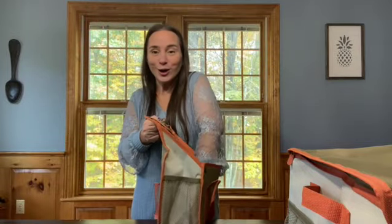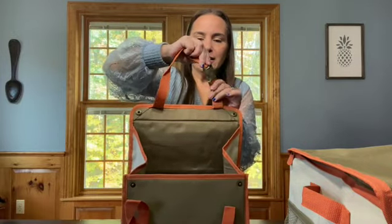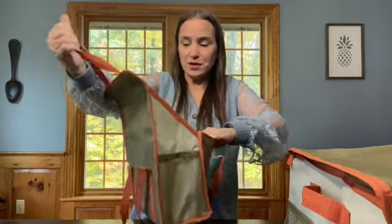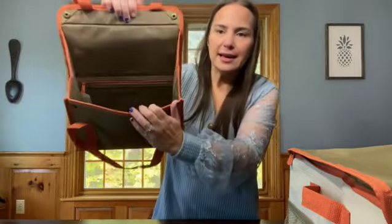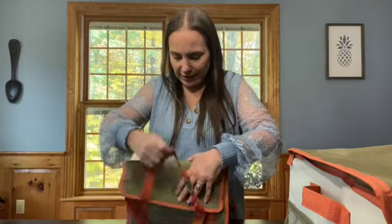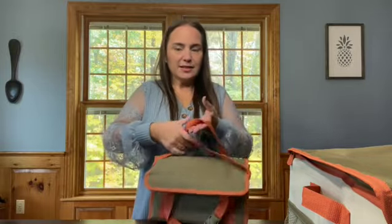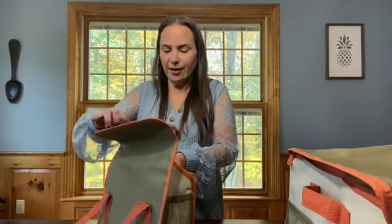Next up, we have our hanging car organizer. This lovely buckle goes around the headrest and hangs in the back or front of your passenger seat or even your driver's seat. There's a space that's open here, a mesh zipper pocket, and then you've got handles here. If you want to fold it up, you can use these handles to carry it like a little bag.